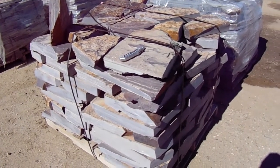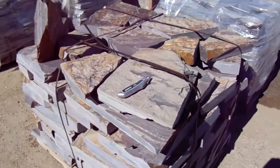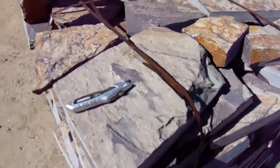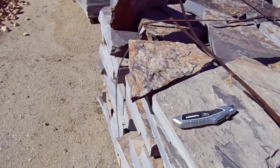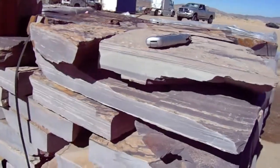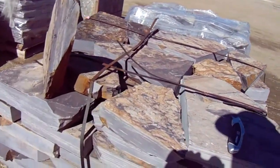We have approximately 500 tons of this material. This particular Three Rivers material that we have the most of is patio-sized pieces with sawn edges, and it's approximately two and a half to three inches thick.